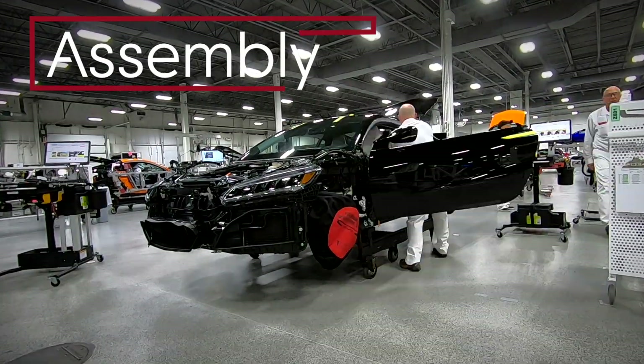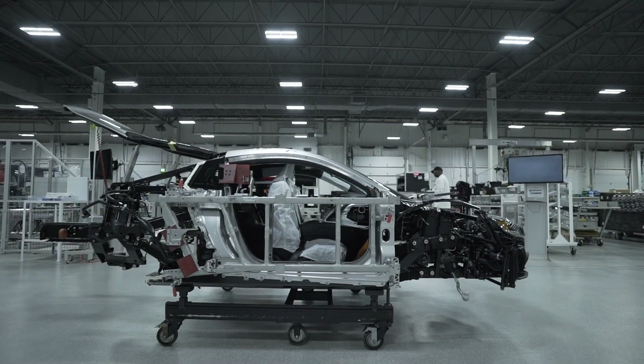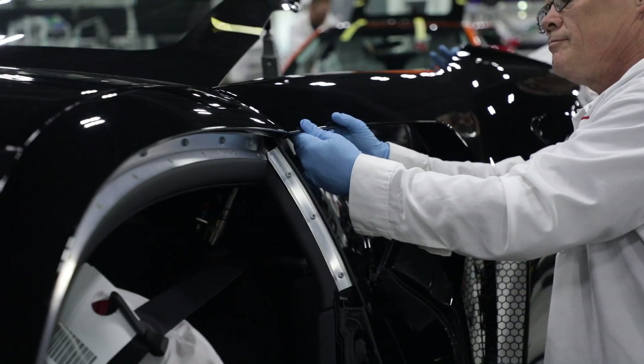Welcome to assembly. There is a lot of hardware on this car, but what you probably don't know is we build the car from the inside out. When doing this, we prevent damage to the exterior of the car.